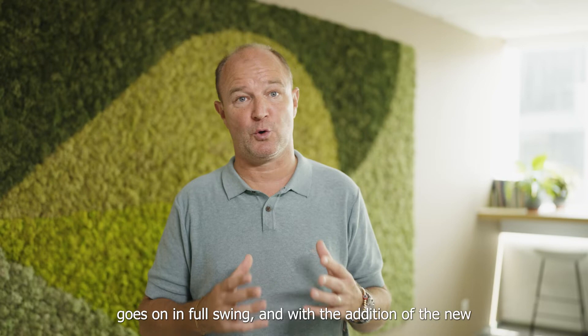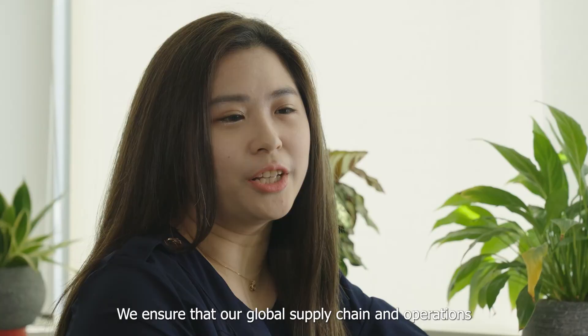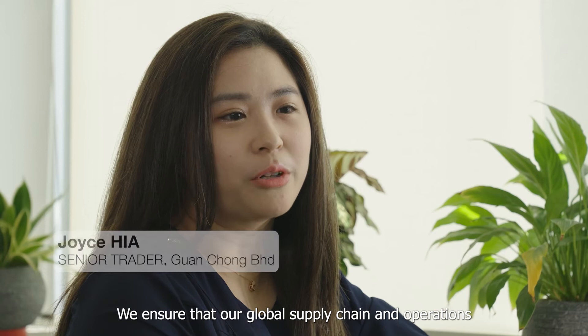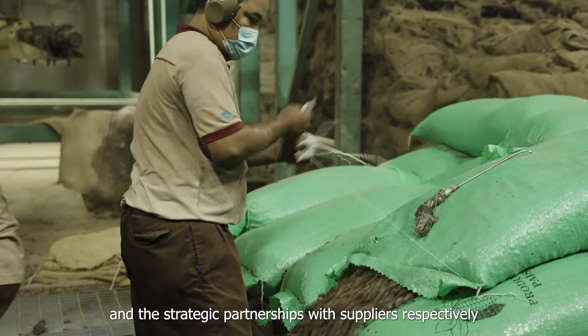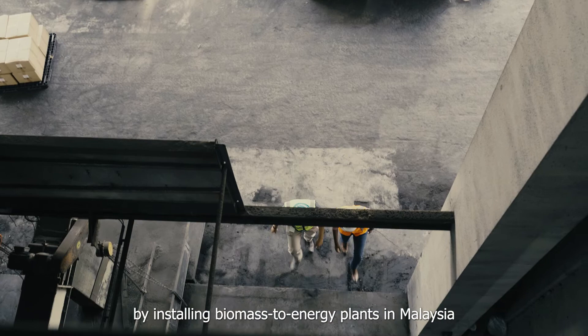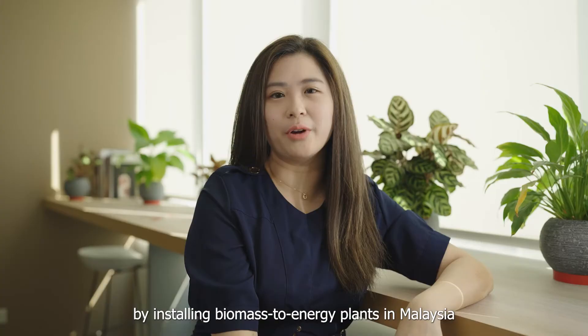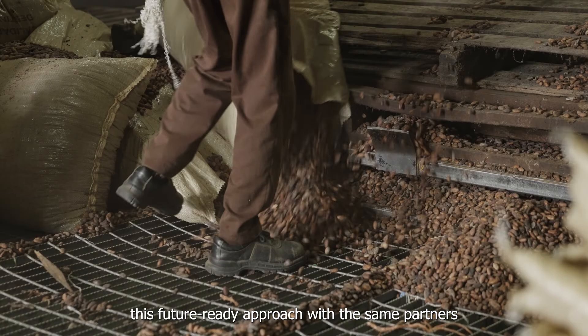This amount is expected to further increase when processing goes into full swing and with the addition of a new facility in Ivory Coast. Sustainability is at the forefront of everything we do at GCB Cocoa. We ensure that our global supply chain and operations align with our mission through the Good Cocoa & Beyond program and strategic partnerships with suppliers. Our strategic partnership with Beuler and Winke allowed us to be one step closer in achieving our sustainability goals by installing biomass-to-energy plants in Malaysia. The success of this project led to us extending this future-ready approach with the same partners for our new grinding facility in Ivory Coast.